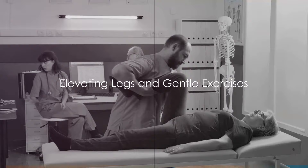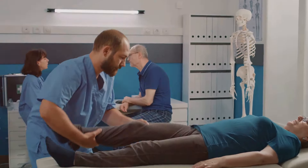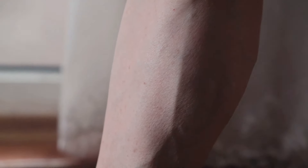Firstly, find a comfortable position where your legs are elevated above the heart level. This simple technique aids in reducing swelling and propels blood flow back to the heart.